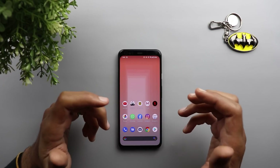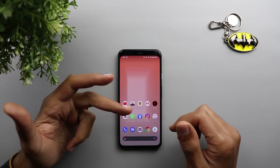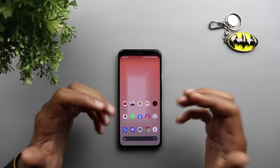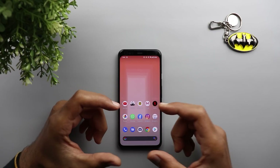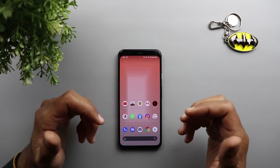There are also a lot of improvements under the hood related to performance, RAM management, and the camera. I won't be able to show you the camera improvements in this video, but I'll try to demonstrate the difference in RAM management by launching all the apps currently on the screen of my phone and seeing how many of them remain loaded afterward.